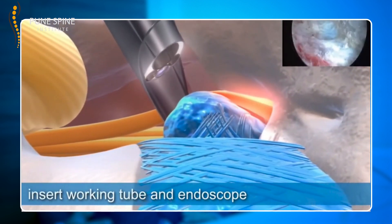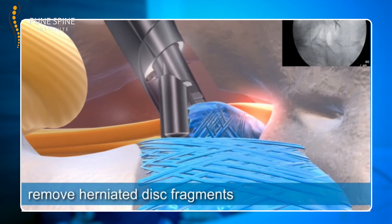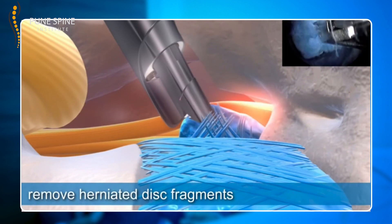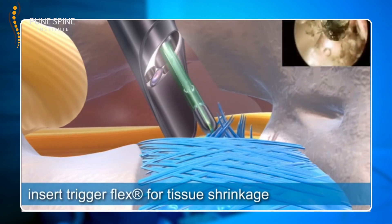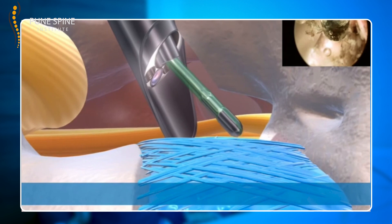Through the same camera, the surgeon can put in fine delicate instruments to treat the spinal pathology. With this high-definition camera, all your nerves and vital structures are under direct vision, so the chances of injuring them or having a deficit or collateral damage are extremely minimal. Once the nerve roots are decompressed or herniated fragments are removed, the endoscope is withdrawn and the incision is either taped with a bandage or a small suture is taken.